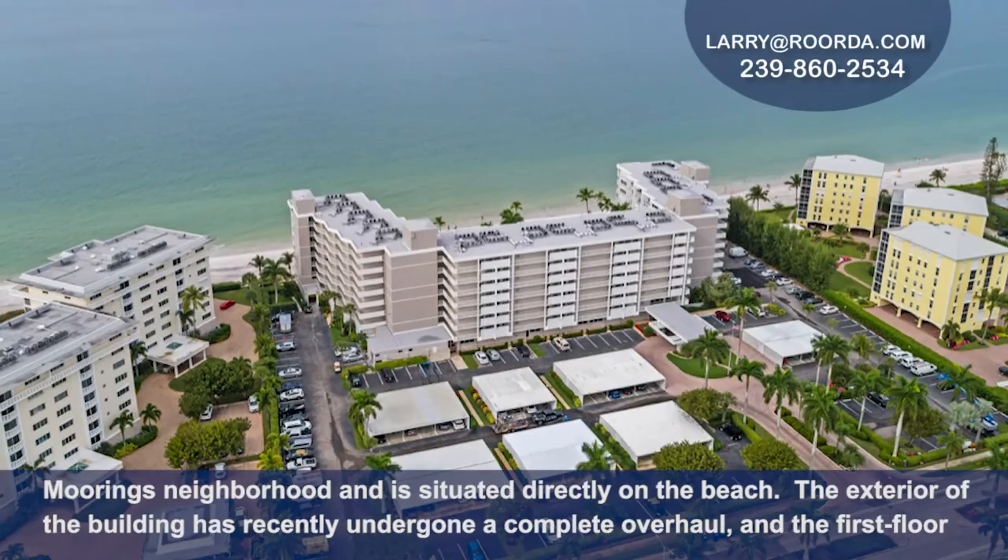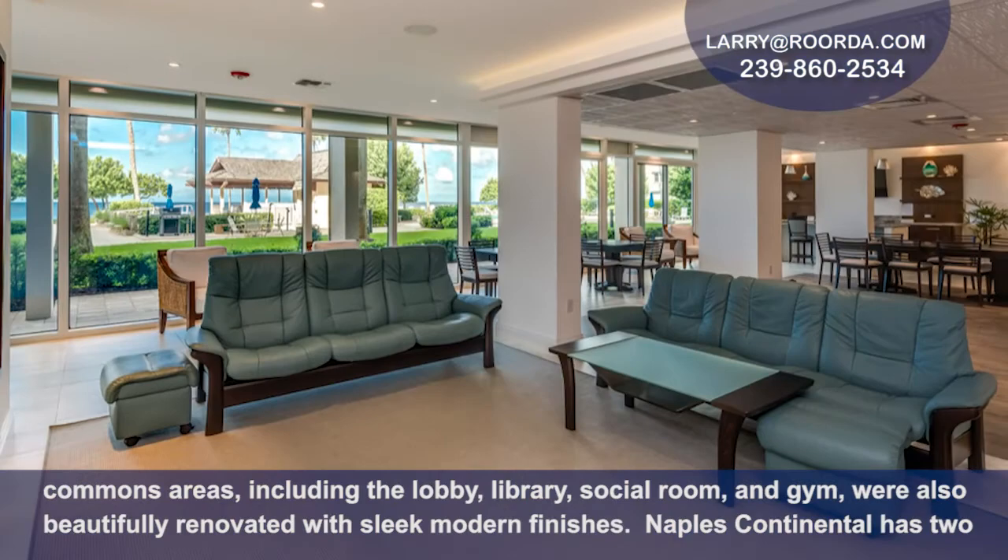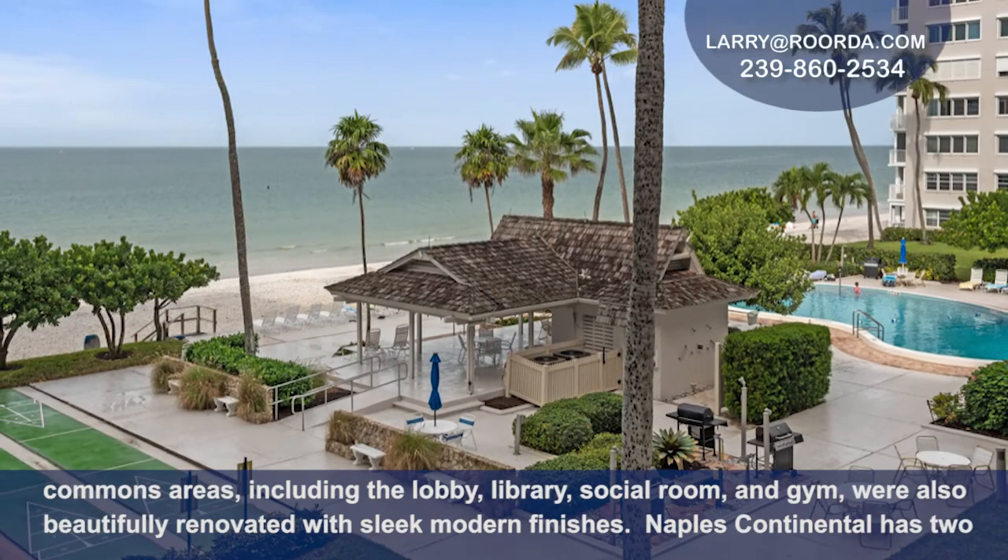The exterior of the building has recently undergone a complete overhaul, and the first floor common areas including the lobby, library, social room, and gym were also beautifully renovated with sleek modern finishes.